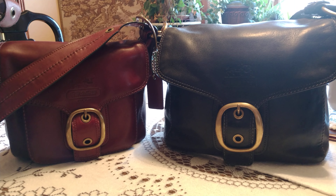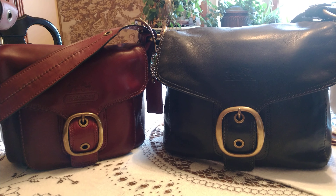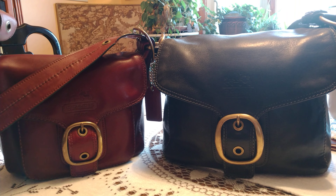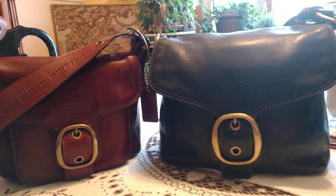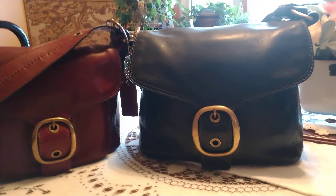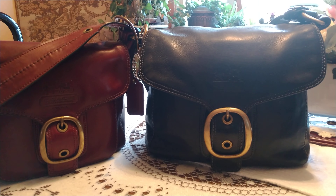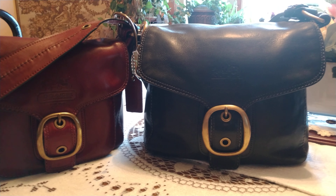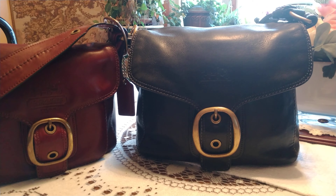Hi friends, welcome back! If you're new here, I'm a vintage Coach collector — by no means an expert, just a lifelong 30-plus-year collector. Pretty much a lot of what I know about this brand and these vintage bags I've learned from my best friend who retired from Coach after 30 years. Her grandfather, her father, and her uncle all worked in the factories making these bags.